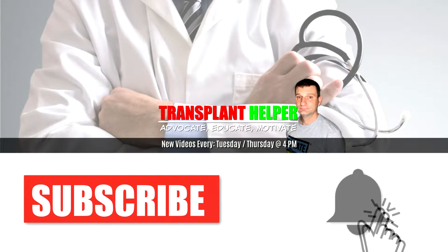Hit the subscribe button and click the bell notification to become part of the Transplant Helper community. Hey folks, welcome to Transplant Helper again today. My name is Jim Merle and we're going to be talking again about the same old subject, the heart transplant status listing system.